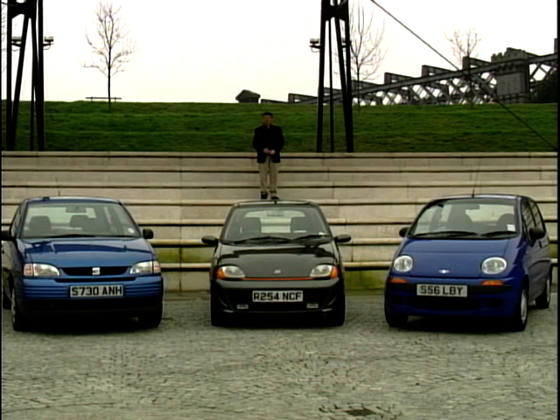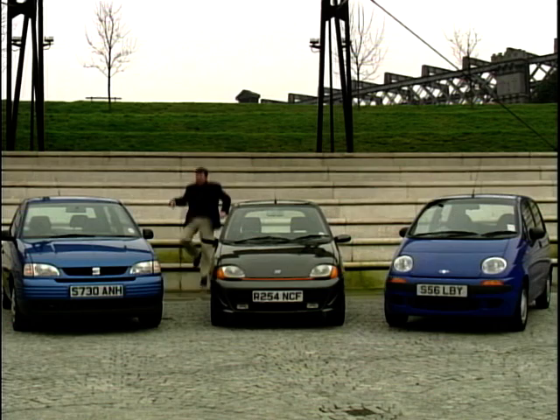With the Chancellor continuing to pile taxes on the price of petrol whilst reducing taxes on the running costs of these small cars, they start to make a great deal of sense. But once you've shelled out your £7,000 or £8,000, what will they be worth a few years down the line? After three years and 36,000 miles, we think the Seat Arosa will be worth around 55% of its original cost. It's high build quality, VW parts. And since you can run it on short change, you'll be getting quite a large lump of your money back at the end of it.